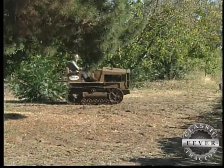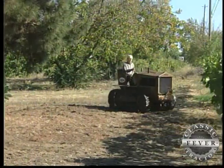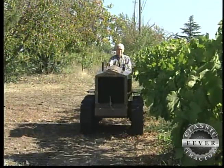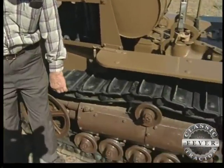Not a bad investment, considering this little powerhouse could still do a day's work nearly 70 years later. There are still many Cleetracks running in the country here around our place that still have the original tracks, and this is an original track set up here.